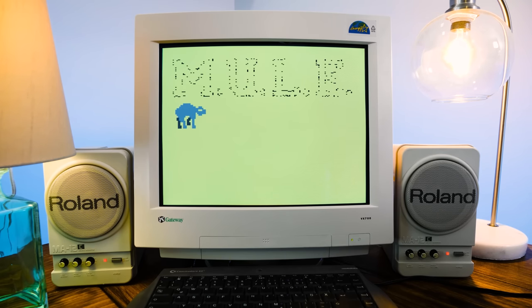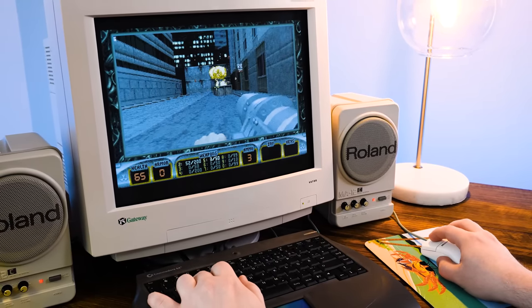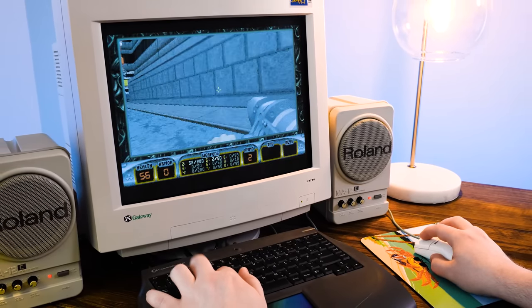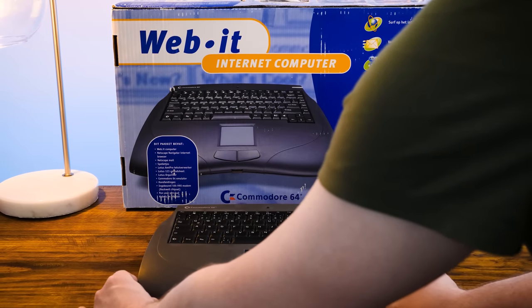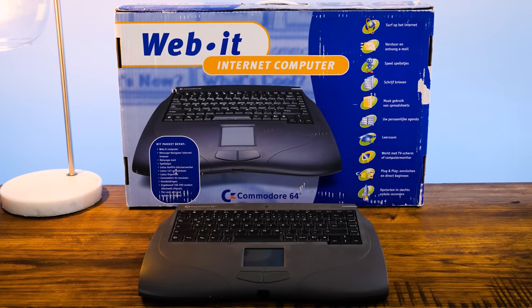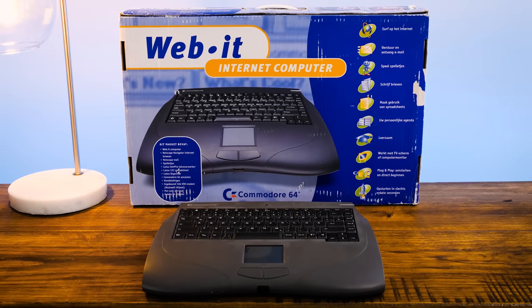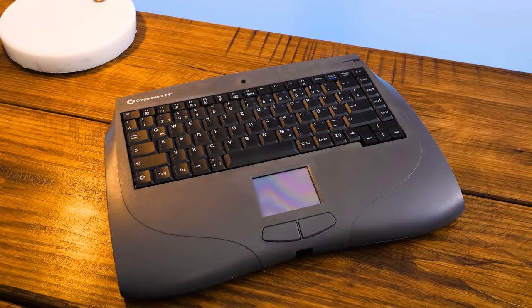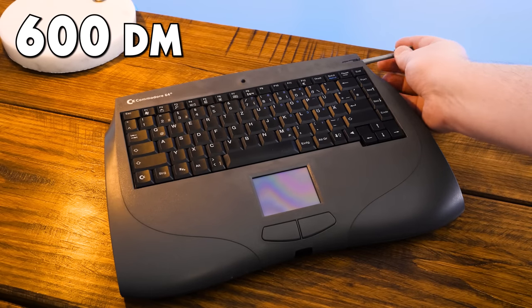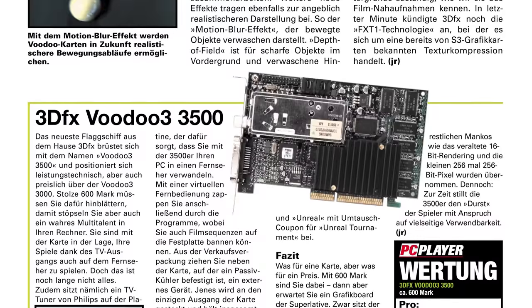There is so much delightful weirdness, it's hard to know where to begin. The branding is weird, the form factor is weird, the specs are weird, the OS is weird, the fact it released when it did is weird. It breaks my brain a bit, so let's just dive in. This is the Web-It Internet Computer by Web Computer International. It sold exclusively in Europe, with mine from Germany costing around 600 Deutsche Marks upon its launch there in 1999. As a point of comparison,